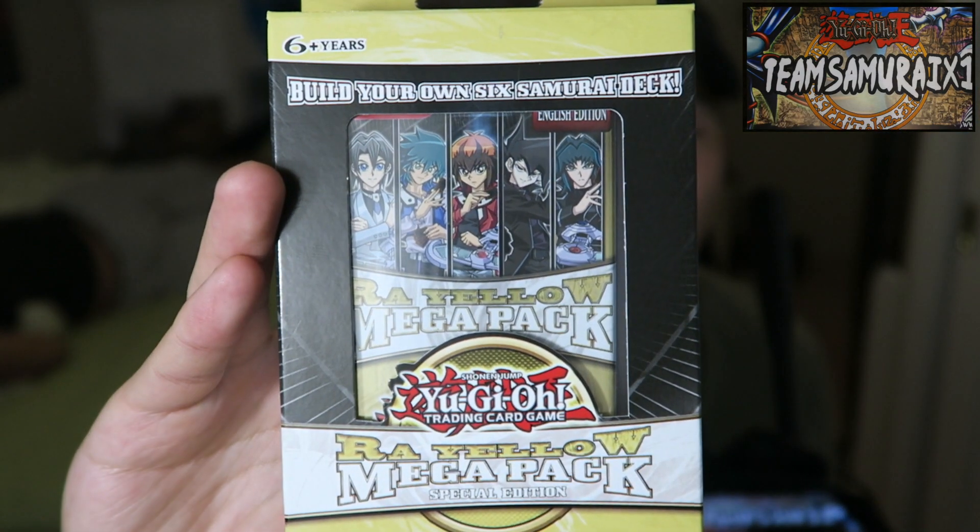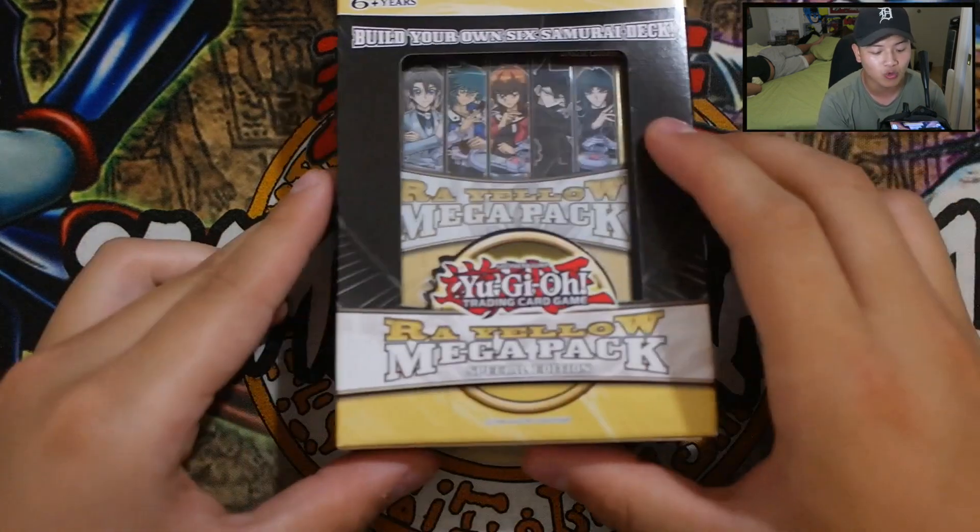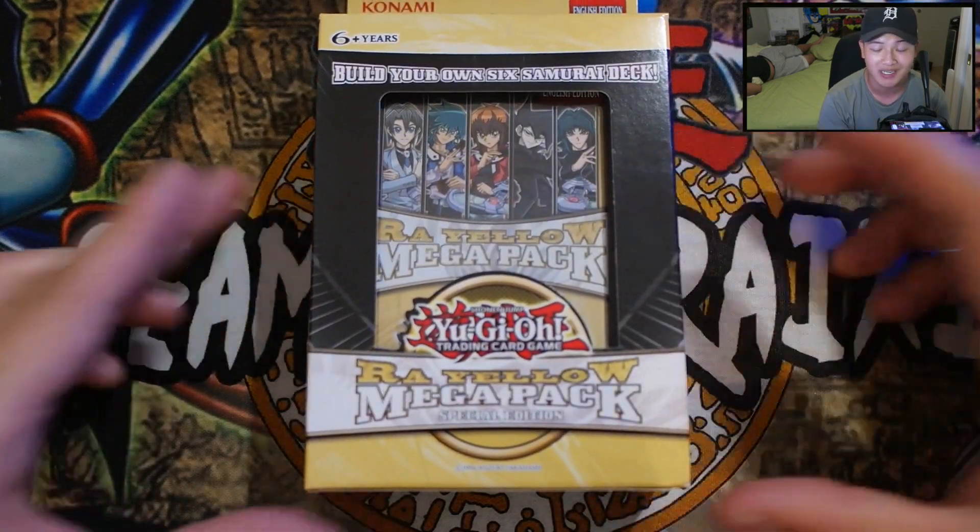I really hope you guys enjoy this Raw Yellow Mega Pack Special Edition. You guys all know what promo comes in this — it is 6 Samurai Shein. And every single Pack Opening Wednesday, I'm going to be doing a giveaway because I know a lot of you guys love giveaways. Today I'm going to be giving away a 6 Samurai Shein Super Rare that comes out in this Raw Yellow Mega Pack Special Edition.